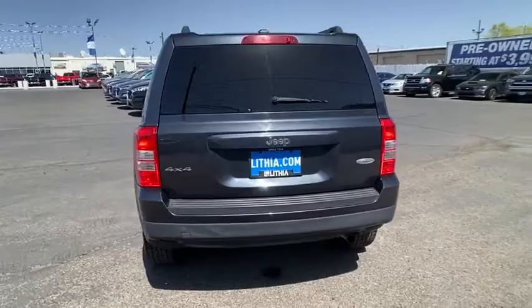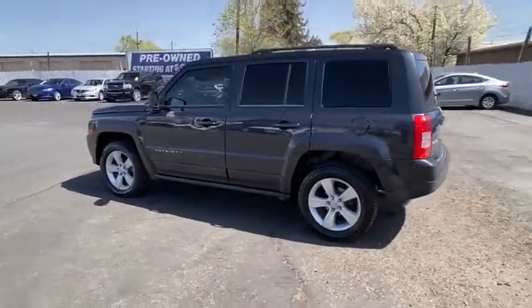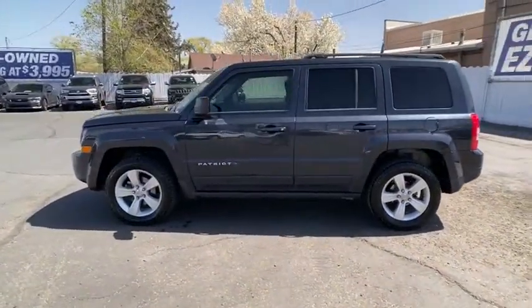The Patriot has plenty of room inside for any size family. This vehicle has less than 80,000 miles. Here are some of this vehicle's great options.